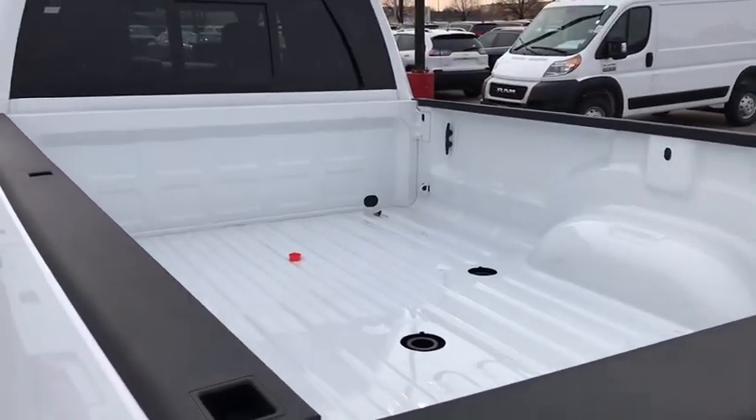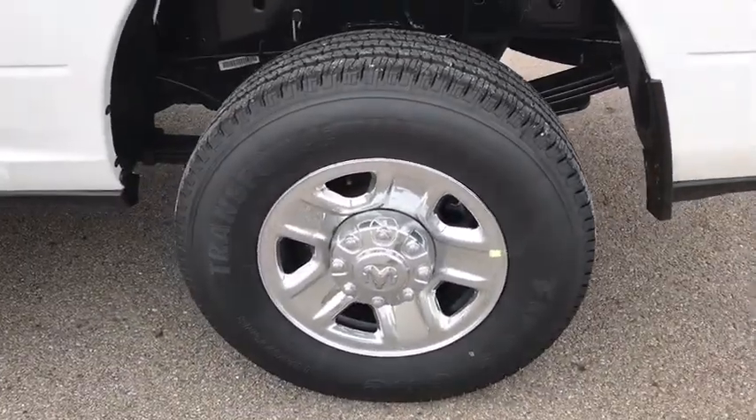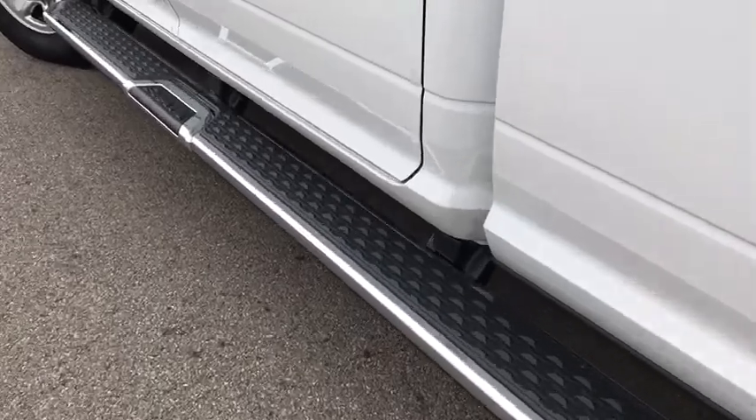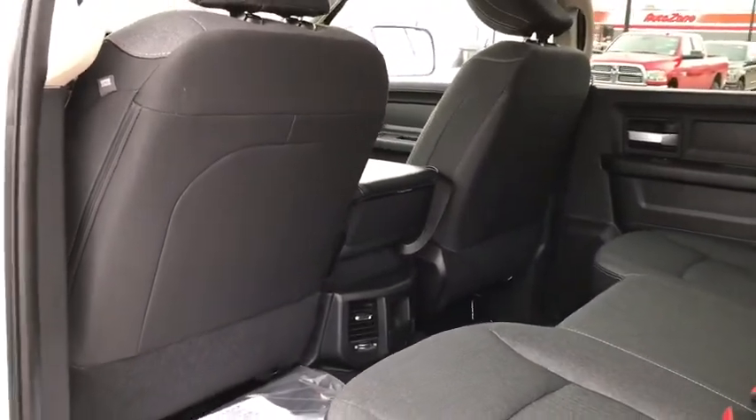Tachometer, front reading lamps, rear view camera, tilt steering wheel, passenger vanity mirror, engine block heater, speed control, limited slip differential, and a four-piece floor mat set. This isn't just a vehicle, it's an experience. So stop in for a test drive today.